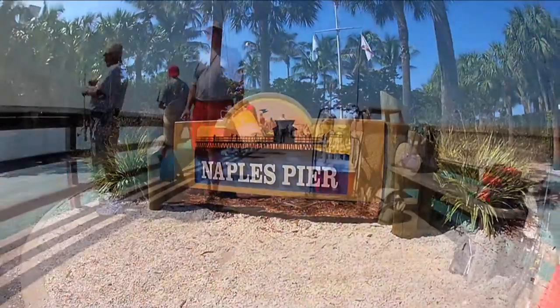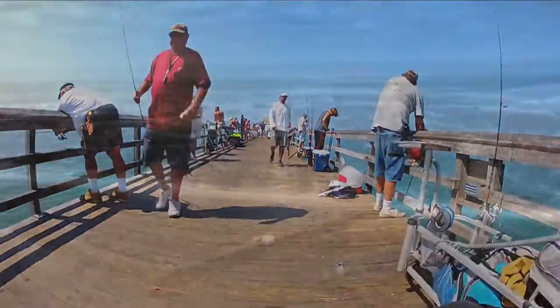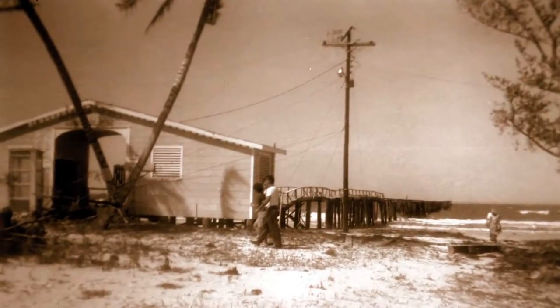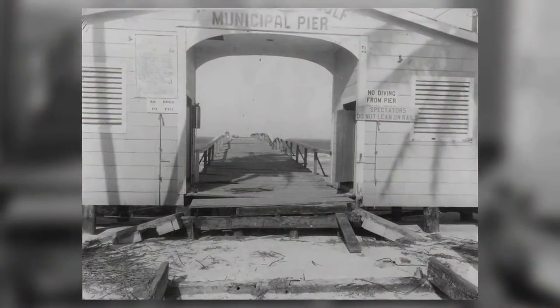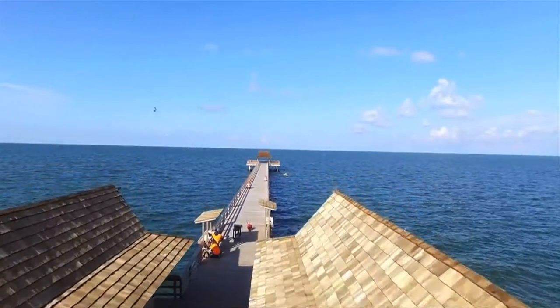The Naples Pier is one of the most popular destinations in Naples, Florida. First built in 1889, the Naples Pier served as a docking site for boats bringing goods to the small Florida fishing town. The Naples Pier has endured fires and hurricanes over the last century. Now it has received a makeover.